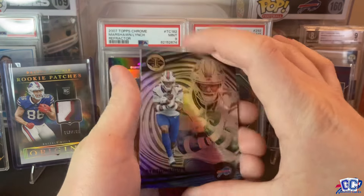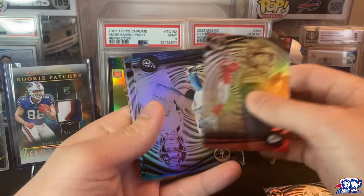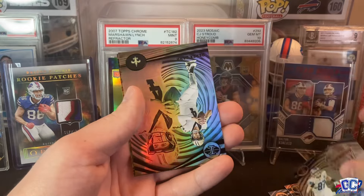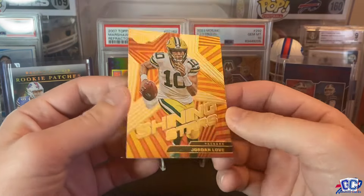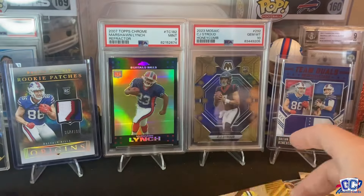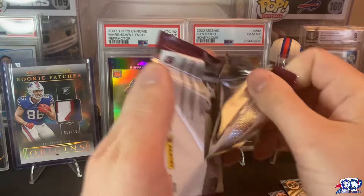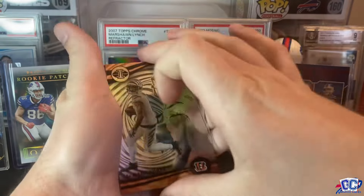So this is the base design and who else better to start it out than Stefan Diggs. So we have Stefan Diggs, Harrison Butker, Ryan Tannehill — I don't know where he's going to go — Aiden Hutchinson, Derek Carr. And then we have a Jordan Love Shining Stars, so that's a cool insert. I found my James Cook from last year — this was how the design was last year. So this is done a little bit better.